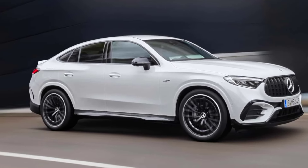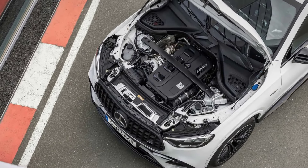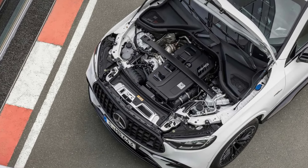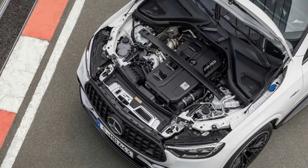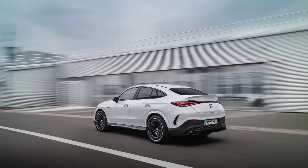Let's not forget the hybrid aspect. The GLC 43 incorporates a 48-volt mild hybrid system that seamlessly assists the engine, boosting efficiency and offering a touch of electric power. It's a win-win for both performance and fuel economy.